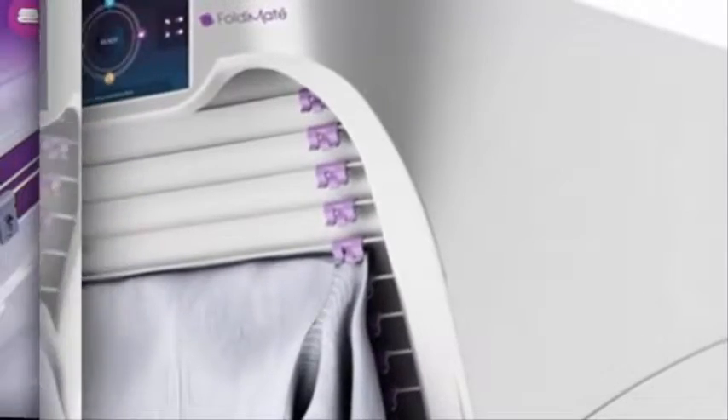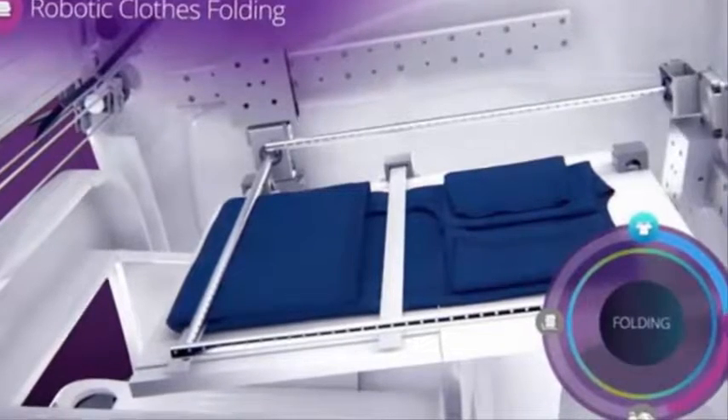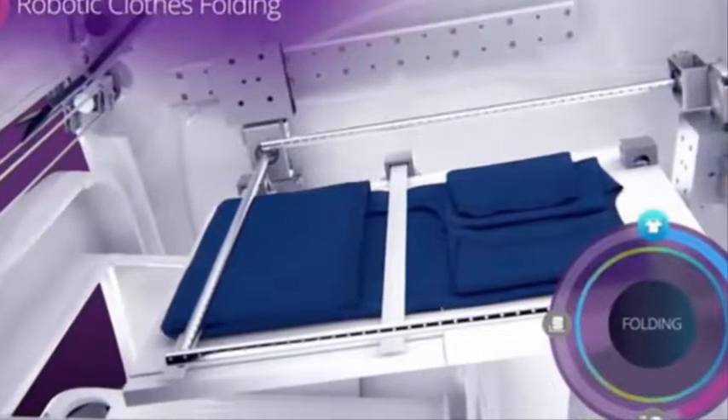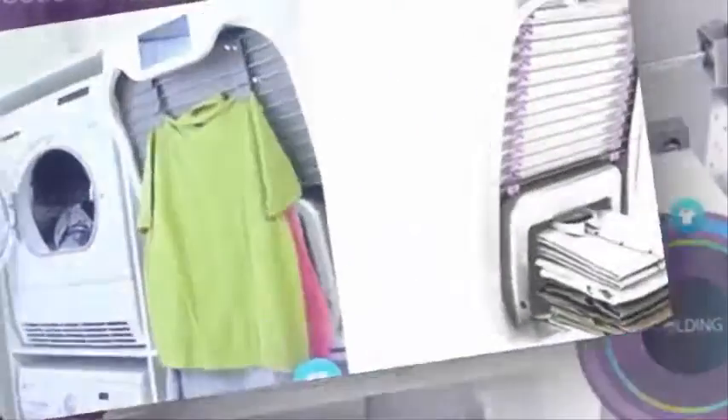It seems the problem has been solved by the developers of an innovative home device called Foldy Nade. This robotic assistant is a real expert in the field of tidy clothes. It can iron and lay down pants, shirts, and t-shirts no worse than a zealous housewife.